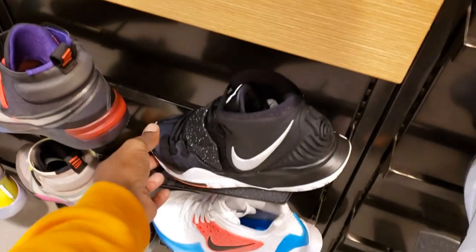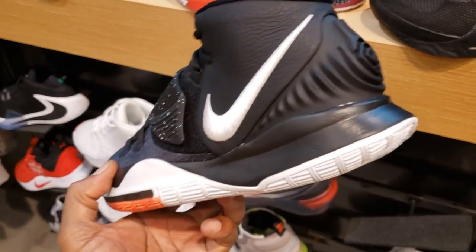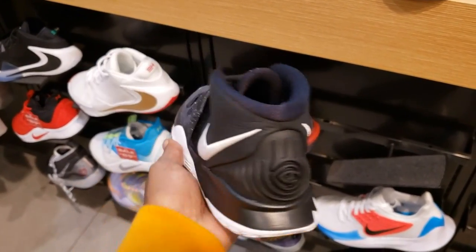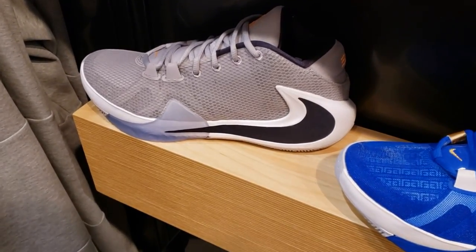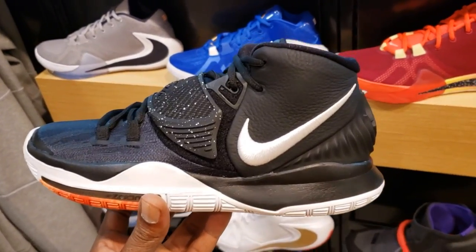Let me know if you guys like these or if you added them to your collection. Then we got the Kyrie 6 — weird to still see these on shelves, so if you want some definitely go ahead and pick up a pair. Let me know what you guys think. Also got the Joneses back here — pretty dope navy blue colorway with the gray, like George John Hoya vibes.